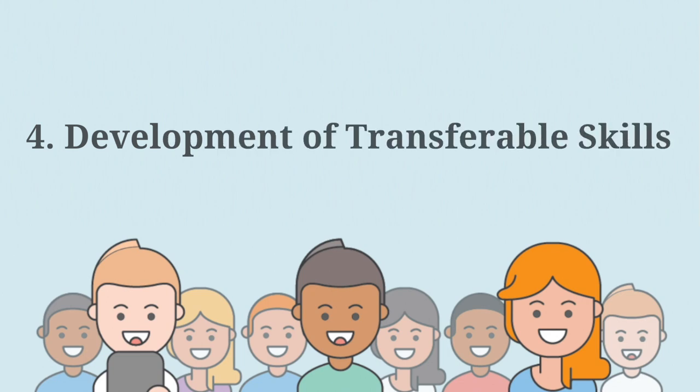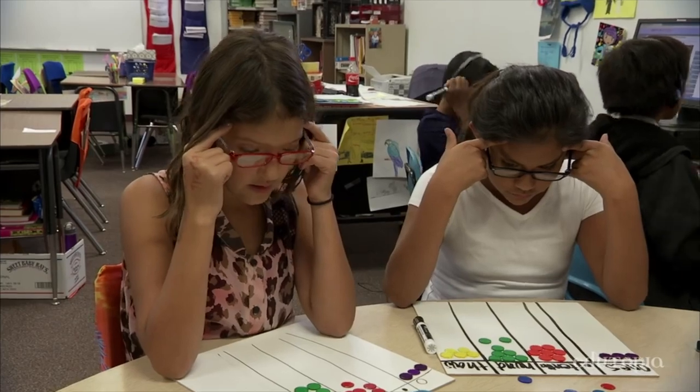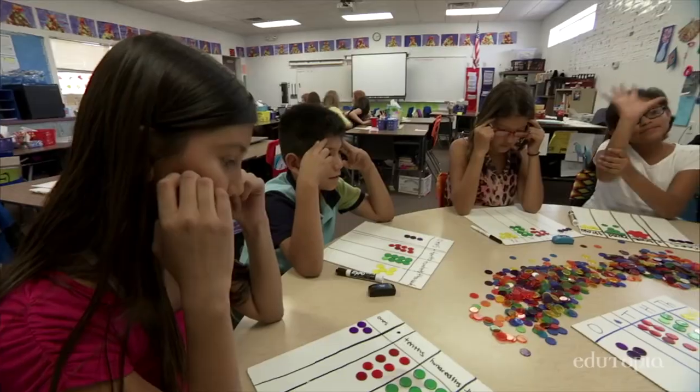Number four: development of transferable skills. Using PBL to present tangible context and consequences can allow learning to become more profound and durable.